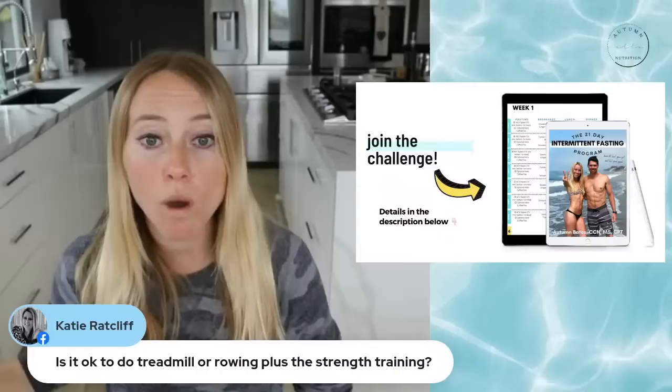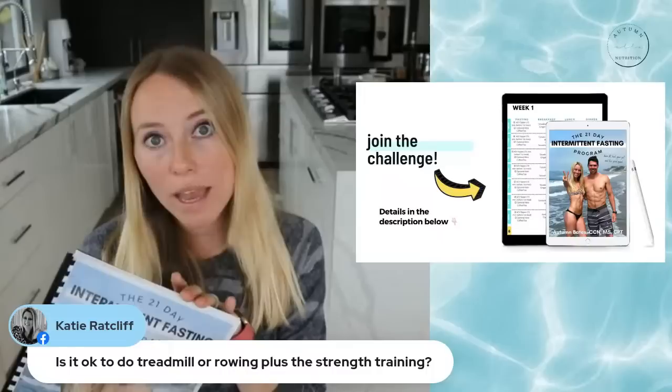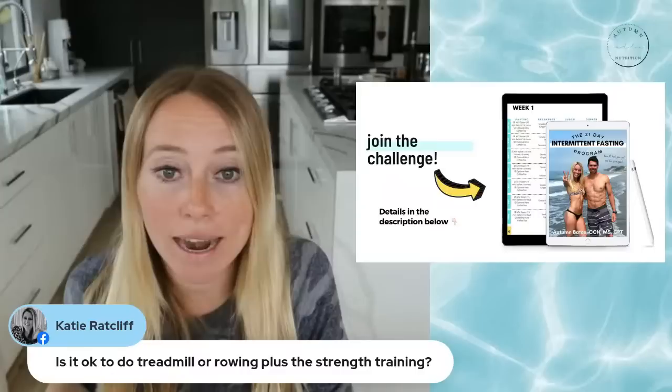Use whatever program you want, but I do have the 21-day strength training program made to go along with the intermittent fasting program, with follow-along pictures and videos included. So you can check that out or use whatever works for you.